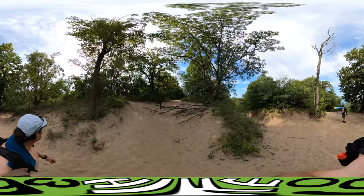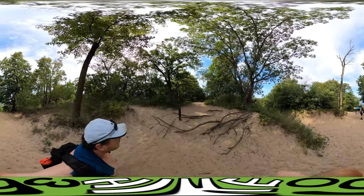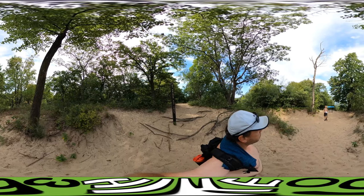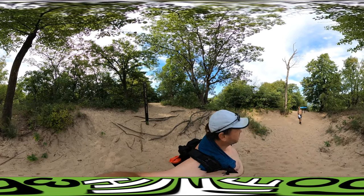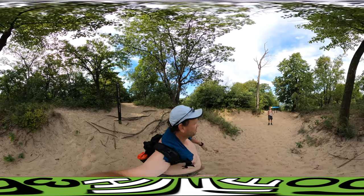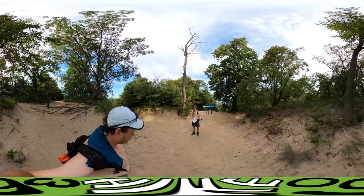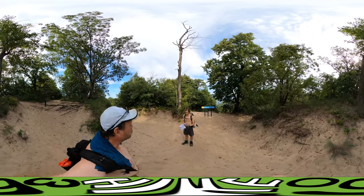This is what the three dune challenge is like. It's about a mile and a half for all of this. A lot of up and down. Bring your sand surfboards. We decided this would be a great trail for snowshoeing too.